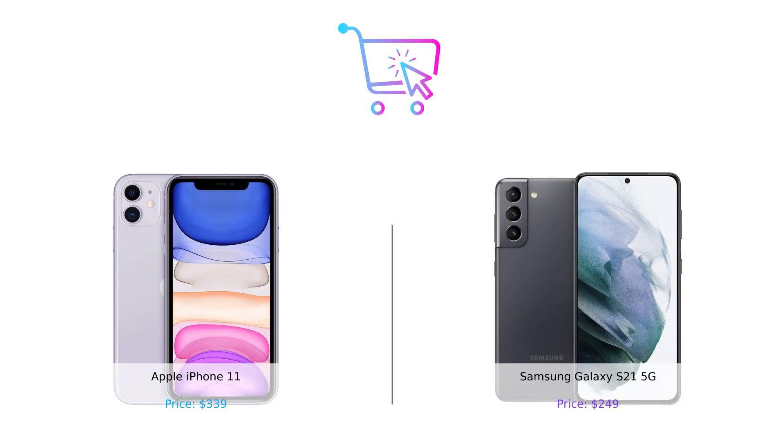So there you have it, smart buyers — the ultimate showdown between the iPhone 11 and the Galaxy S21 5G. Both phones have their strengths, but if you're looking for a phone that's easier on your wallet, has a killer display, an amazing camera, all-day battery life, and top-notch connectivity, the Galaxy S21 5G is the clear winner.